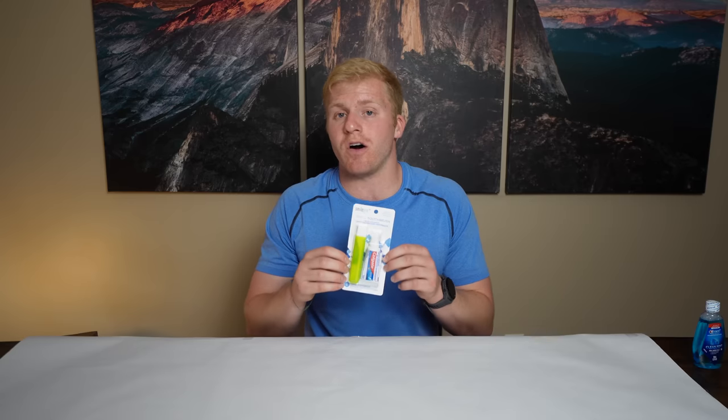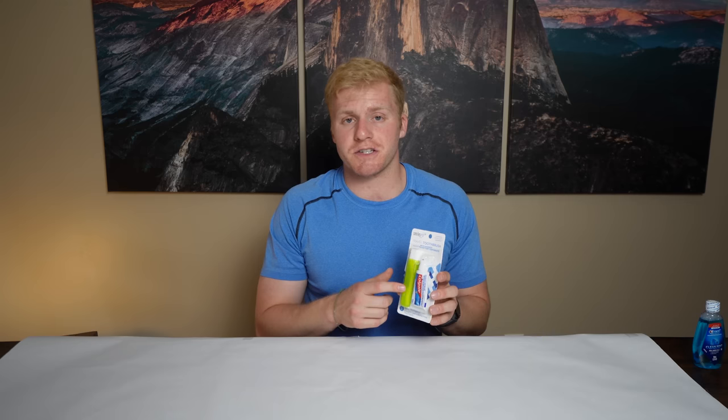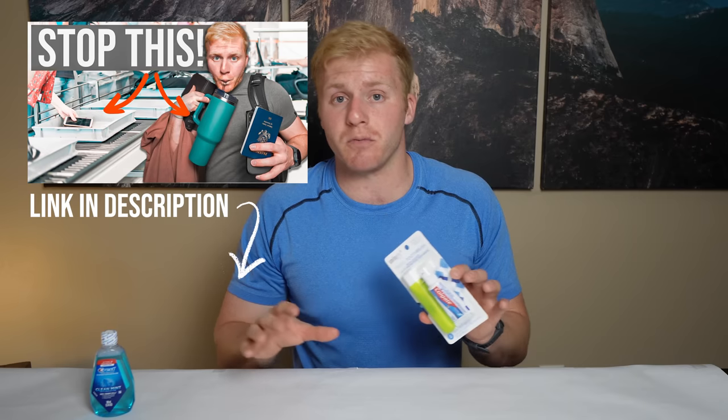Next, a toothbrush and toothpaste. This has been a recent addition to our long-haul flight essentials. Before we land on long flights, we've been brushing our teeth, and let me tell you, it feels amazing. Nobody wants to be the stinky breath person on a 16-hour flight. You might even want to add a little mouthwash. This travel set is great because it's a small toothbrush and small toothpaste that fits in your carry-on and is TSA-friendly. It will make you feel so fresh getting off that long flight.